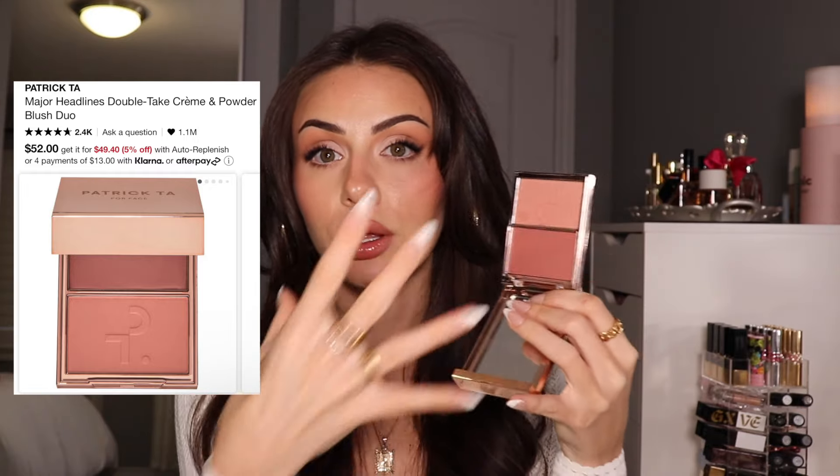Of all the blushes on this list, if you're gonna get one, let it be the Patrick Ta Duos. These are amazing because you have a cream on the bottom and a powder on top. I always like to work in two layers when it comes to contour, bronzer, and blush, just to make sure it's really lasting all day. The cream is so creamy and adds a beautiful dewy glow. The powder is super velvety, super pigmented, blends in like a dream, never patchy. I love the shade Not Too Much — so wearable.